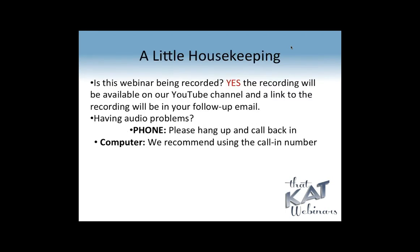The webinar is being recorded. This is a free version, and there will be a replay up on the YouTube channel for That Cat, and you'll get a link to that in the follow-up email that comes from GoToWebinar.